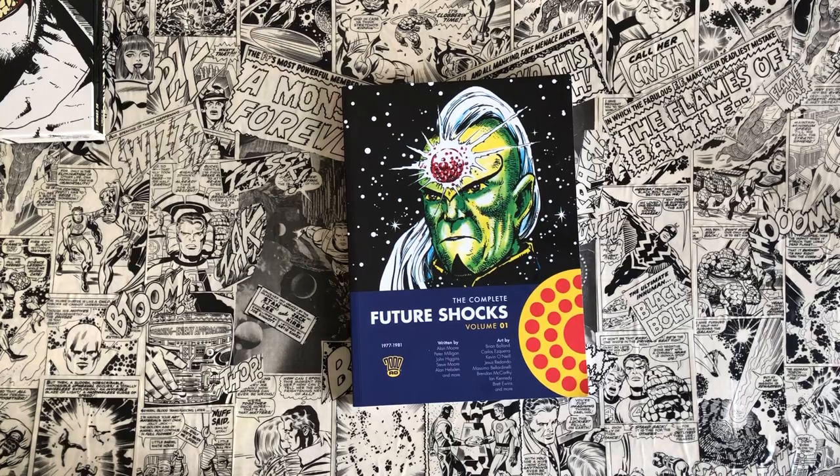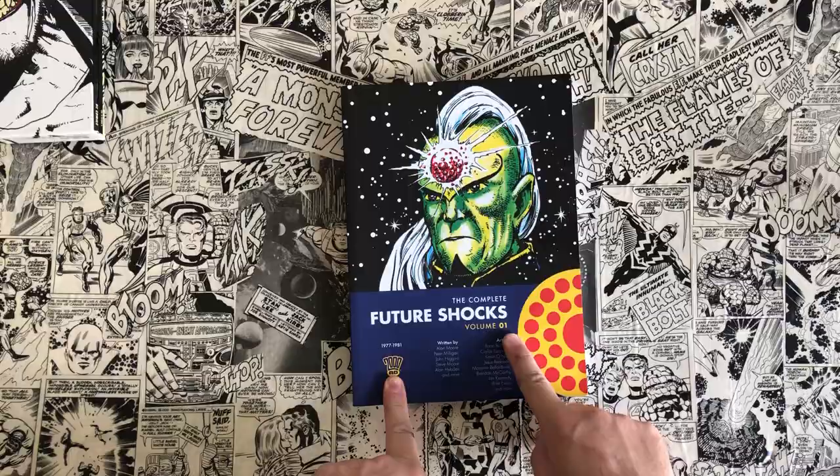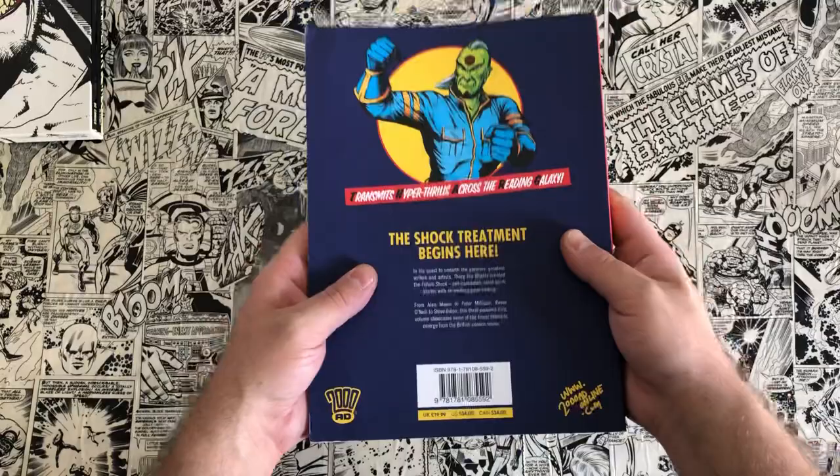Hello! Today's episode of Taylor Talks Comics we're going to be talking about the Complete Future Shocks volume 1 by 2000 AD. This paperback is brought to you by 2000 AD and it's beginning the series of collecting the Complete Future Shocks, which are some strips that appear in the 2000 AD progs.